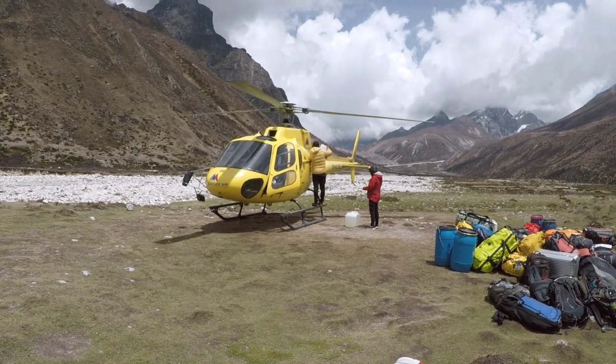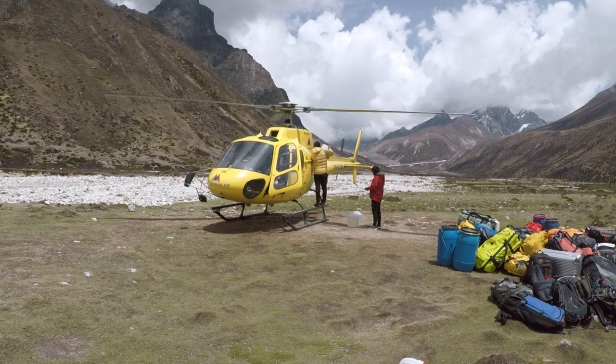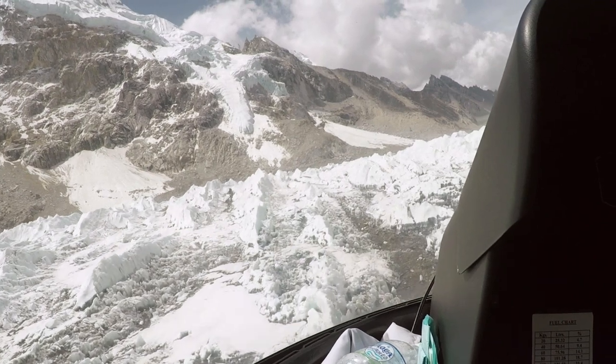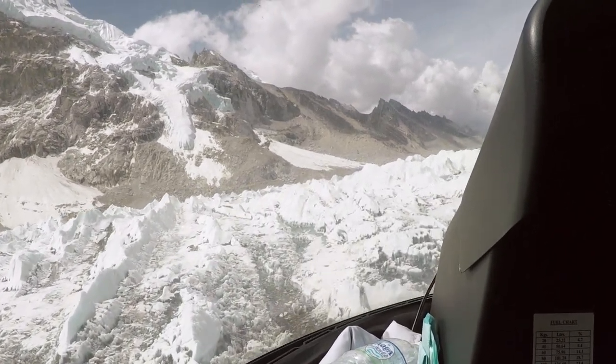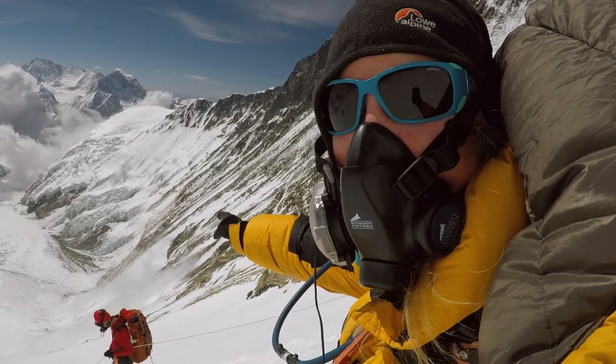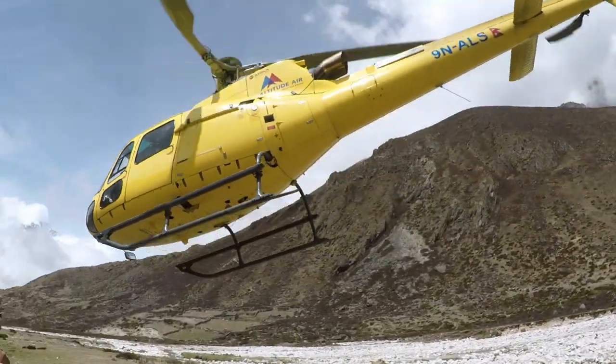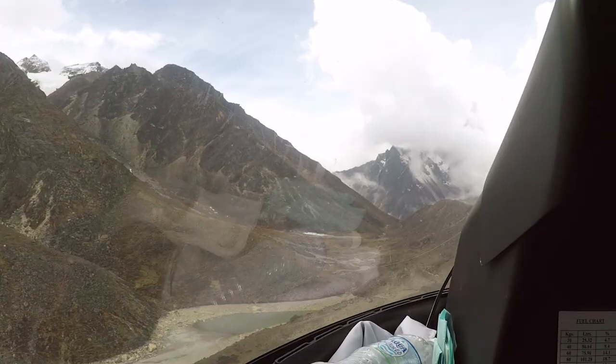Helicopters on Everest aren't only used for rescue. At the end of a gruelling expedition, they can provide a quicker way home for weary climbers than the traditional walkout. After seven weeks on the mountain, and just two days after standing on the summit of Mount Everest, I took my first ever helicopter ride back to the real world.